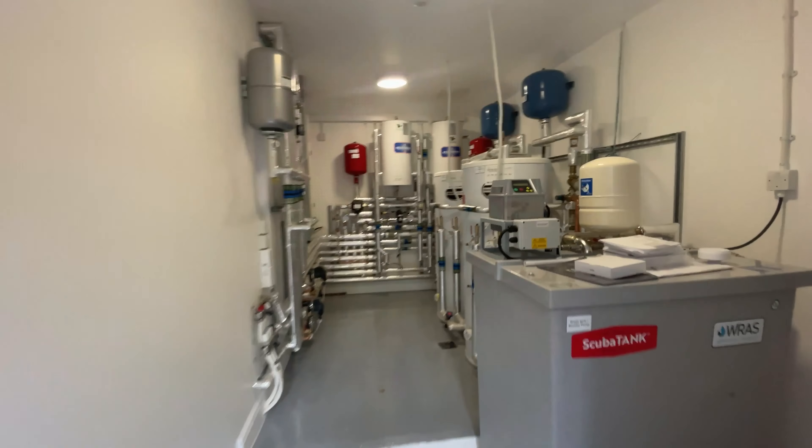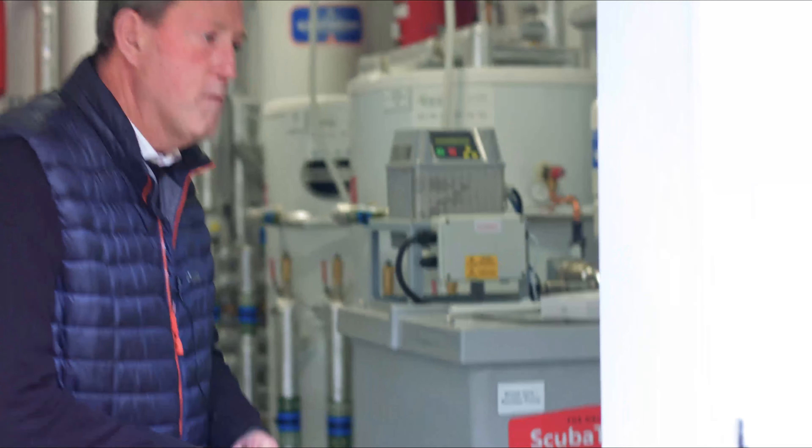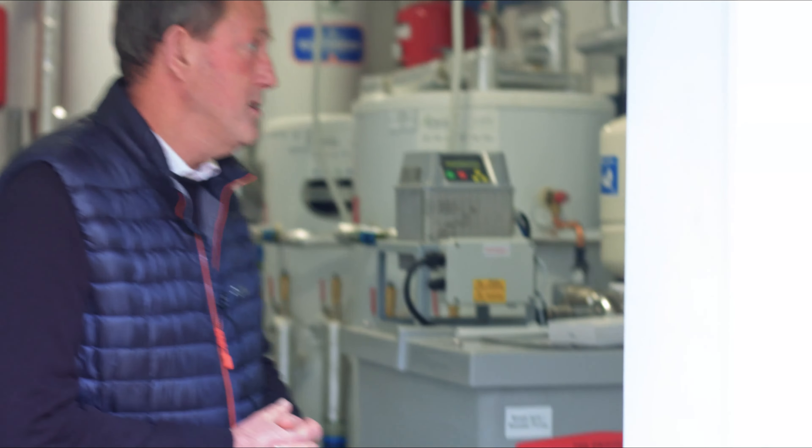To run the air source heat pumps we have a fantastic plant room which we'll have a little walk inside and have a look at. To make sure we had sufficient water, we put an extra cold water booster set in, and we've got a new electrical supply — three-phase — ready for car chargers on this side.